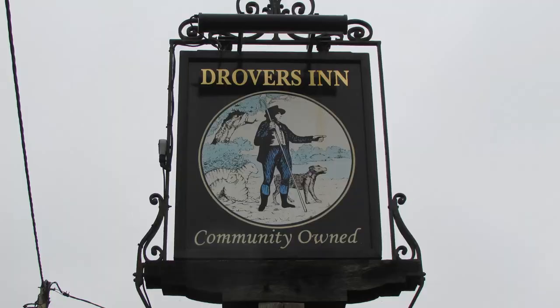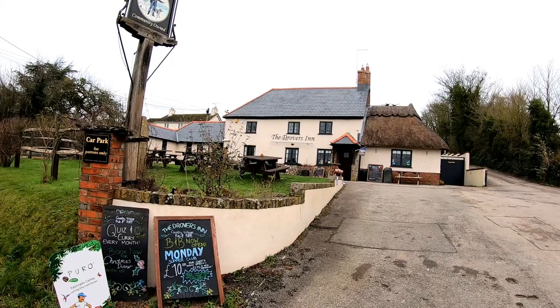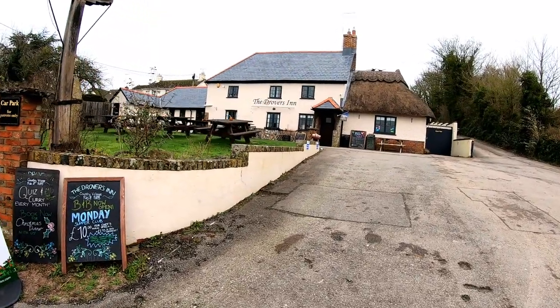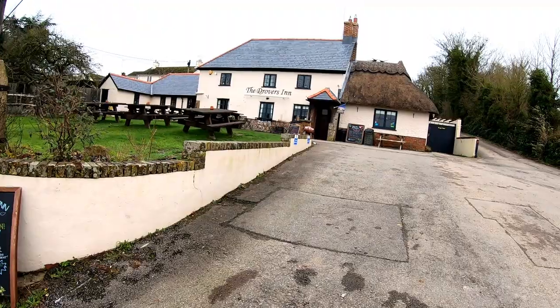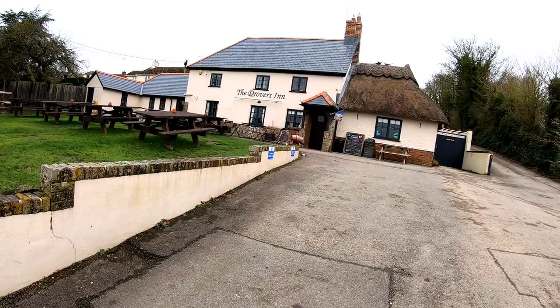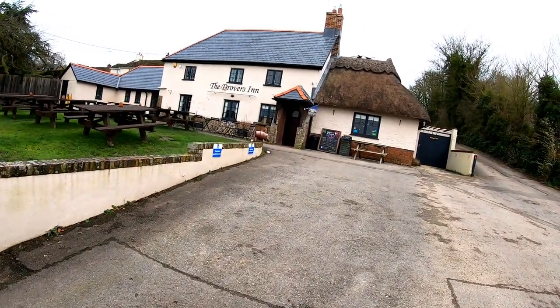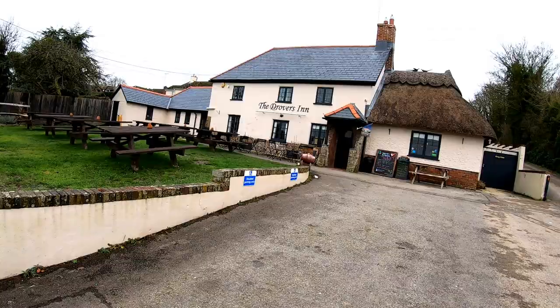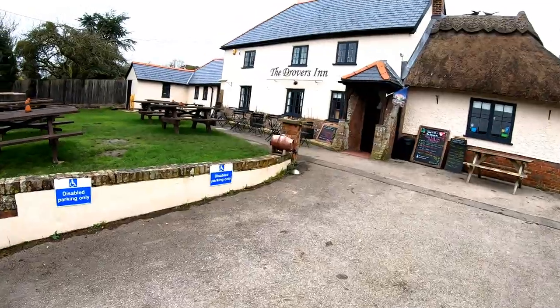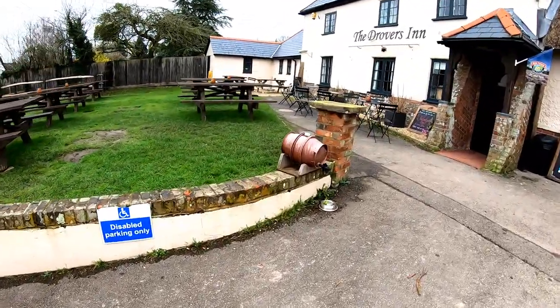The Drovers Inn — it's a 17th century pub. I think it was originally called the Earl Haig, but in 2016 it was bought by a community benefit society to save it for the village. Some developers had bought it and it was going to be turned into a house. And I'm told that there is a ghost — a phantom highwayman that haunts the cellar.